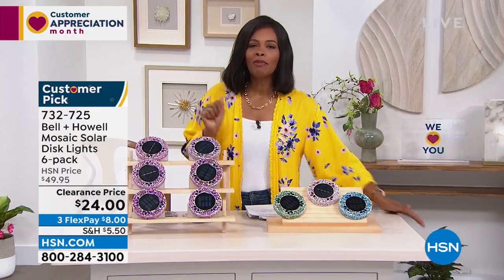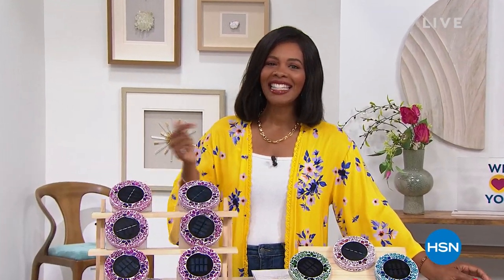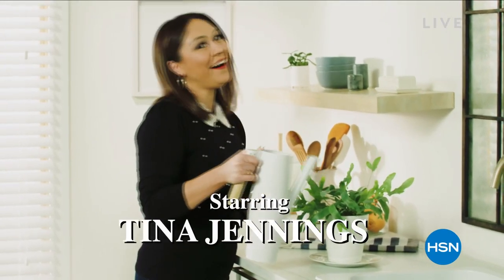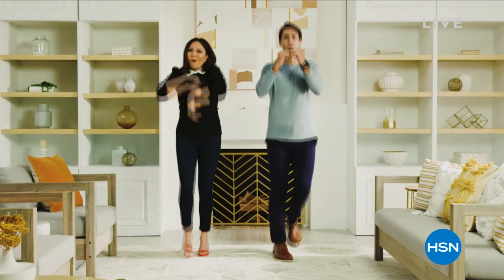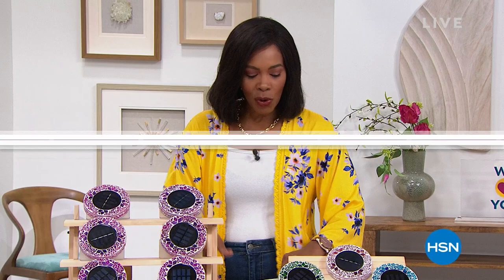Don't miss the premiere of HSN Today with Tina and Ty, starting Monday May 2nd at 8 AM Eastern. It's our new weekday morning show to preview the day's hottest items, new brands, events, and premieres every Monday through Friday at 8 AM Eastern. Be the first to shop our freshest products and see Tina and Ty's can't-miss items of the day while you sip your coffee.